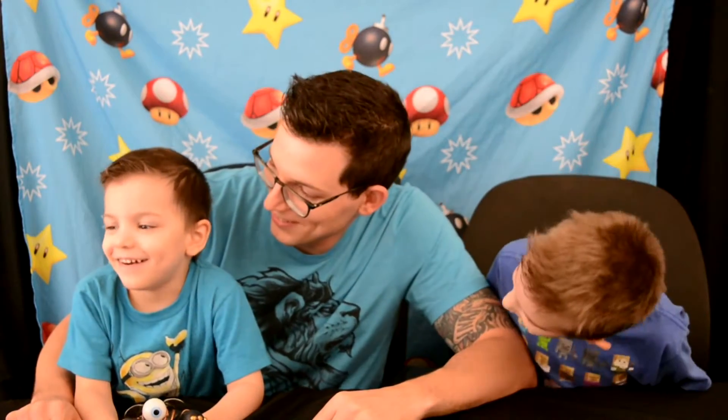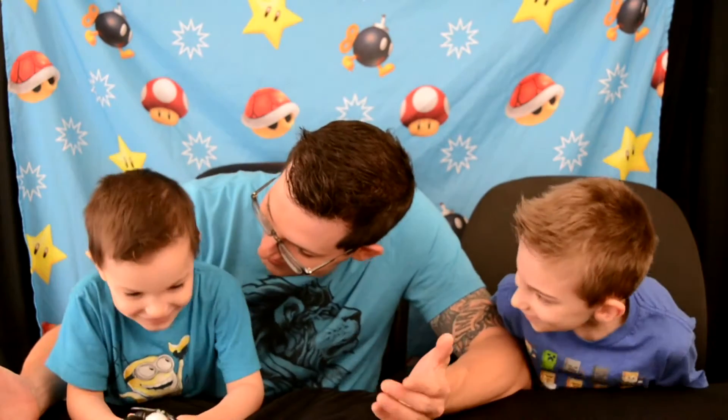Hey everybody, welcome back to our channel! We went shopping at Bookman's and Michael's the other day, so we wanted to show you what we bought. This is Malachi - he decided to join us. We're gonna show you what we bought at Bookman's first.